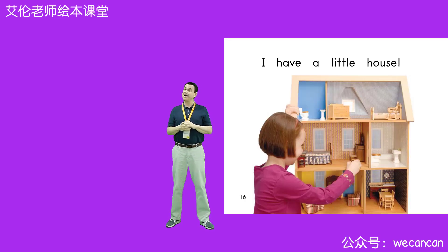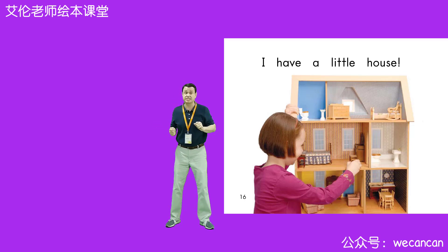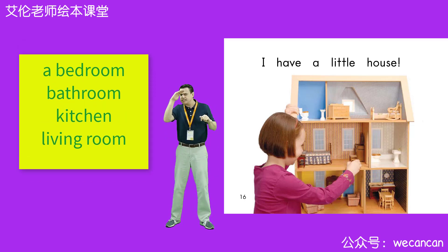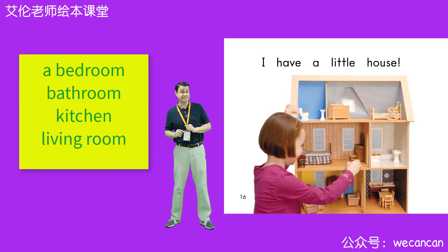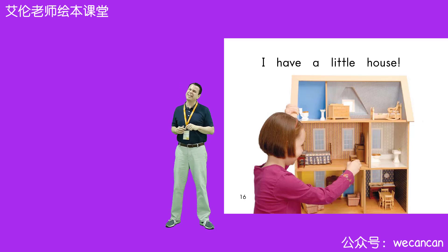I have a little house. Boys and girls, look at the house. What rooms can you see? I can see a bedroom. I can see a bathroom. I can see a kitchen. And I can see a living room. Boys and girls, is this your house? I don't think so.